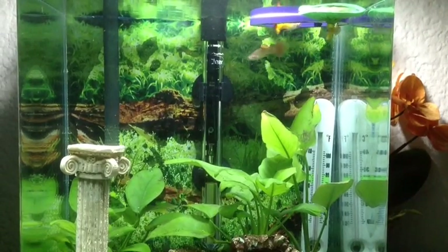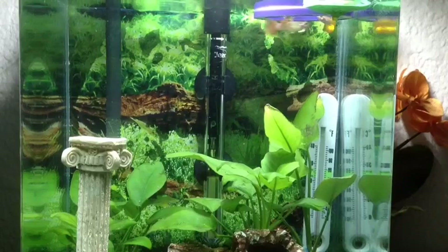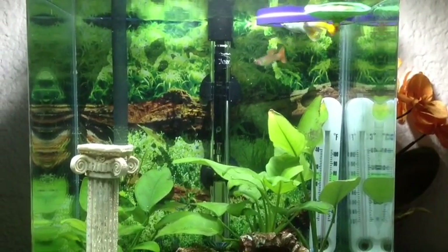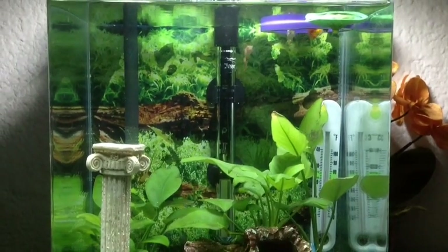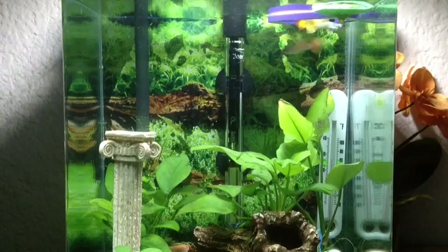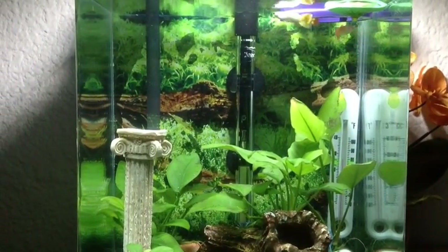Sadly, I lost one. He sort of got this bent spine thing going on, and then he finally did pass away. So I actually wasn't going to replace him — I think this tank really does better with two guppies — but this little guy was being bullied in the tank he was in, so he's joined this tank.